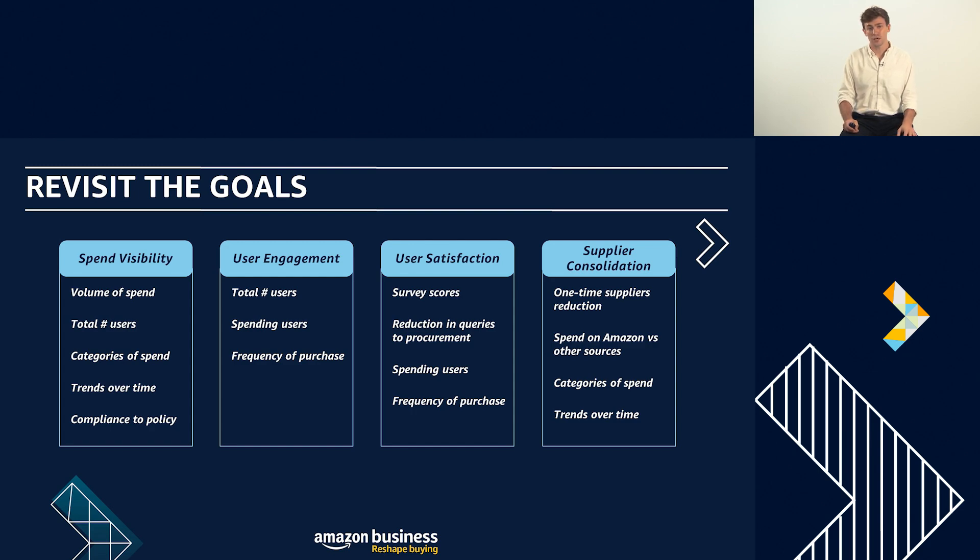The second area is user engagement, and I'll use an example from one of our customers — a big energy business who use Amazon Business with a punch-out solution. They wanted to measure user engagement by looking at three different numbers: the number of users they'd actually communicated to, the number who had punched out to the Amazon Business account, and the number who had actually spent in the last 12 months. They set a KPI of 80% for punch-out and 50% for actual purchases within the first 12 months — real tangible KPIs that bring success to life and allow you to start measuring it.